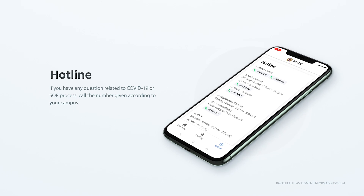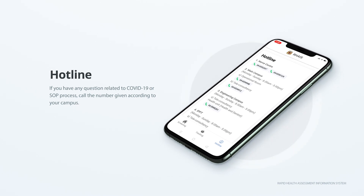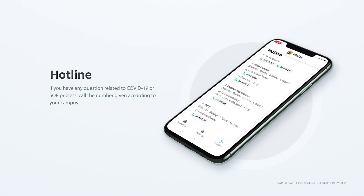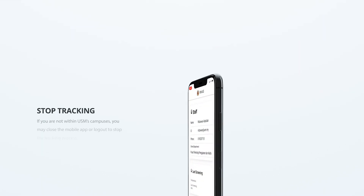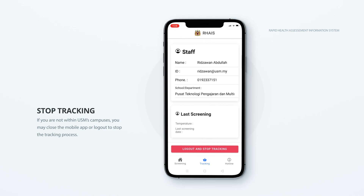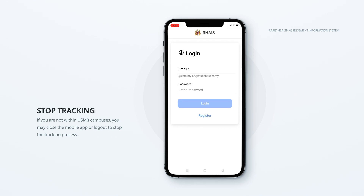If you have any questions related to COVID-19 or the SOP process, you may call the number given according to your campus. If you are not within the USM campuses, you may close the mobile app or log out to stop the tracking process.